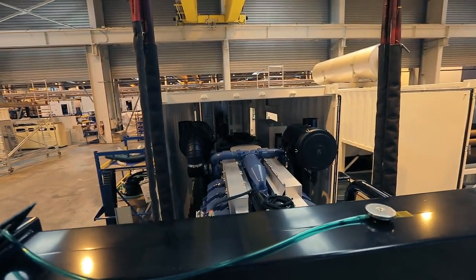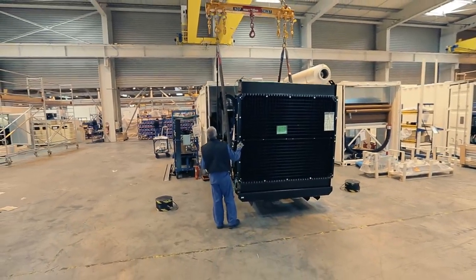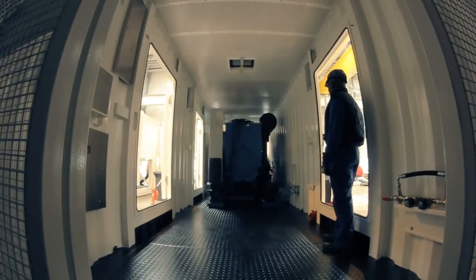Before they can be sent to work, some generators come together with housing. The silenced canopy has a protection role if the generating sets are placed outside of a building, also assuring a low level of noise.